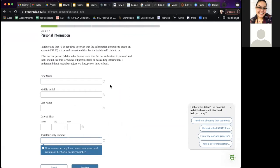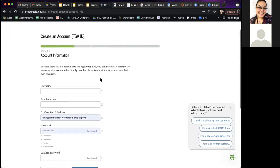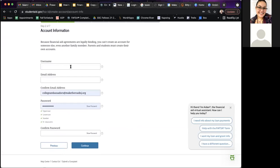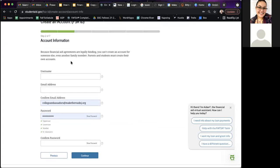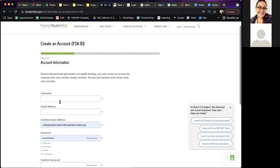If you have two last names, you can go ahead and use one or both — whatever fits. The next information you need is to create a username and email address. Keep this email address, username, and password for your own records. You need to create this at least a day ahead of time so you're able to submit the FAFSA when you're ready. The same website is used for your parents' FSA ID as well.